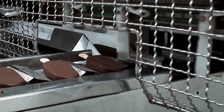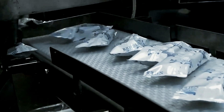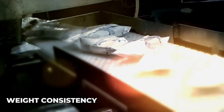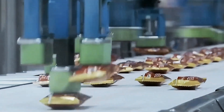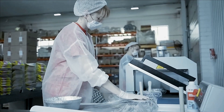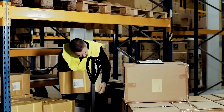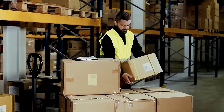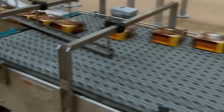With the ice cream core and chocolate shell perfectly engineered through this temperature ballet, the bars move to the final quality control stage. Human inspectors supplement technology, examining random samples for weight consistency, shell thickness, and structural integrity. The bars must maintain their precise temperatures during packaging and transportation to distribution centers, where carefully calibrated cold storage systems ensure they arrive at stores in perfect condition. Throughout this entire journey, from raw ingredients to packaged product, temperature control remains the unseen hero of Magnum production.